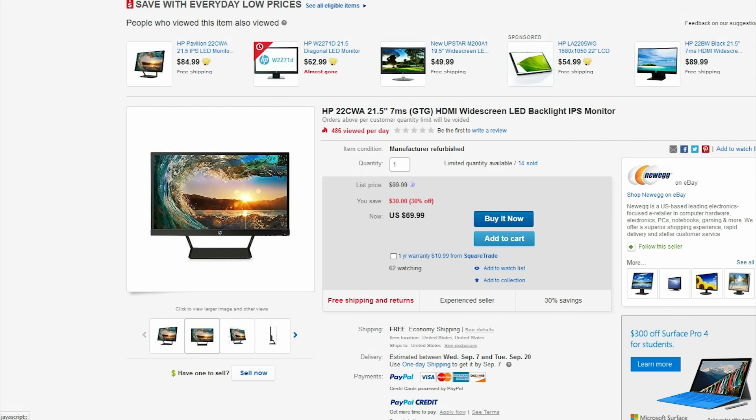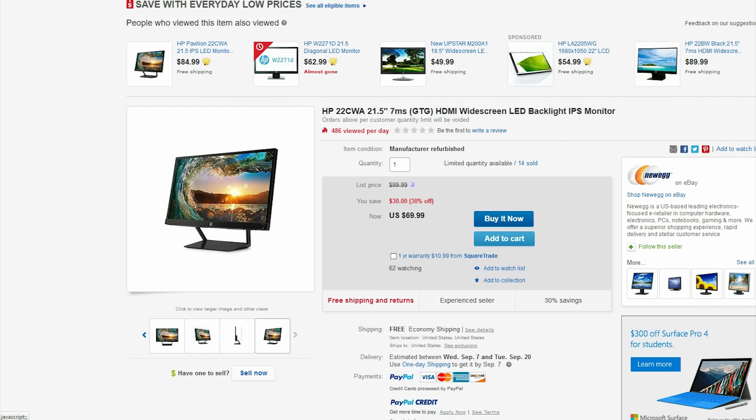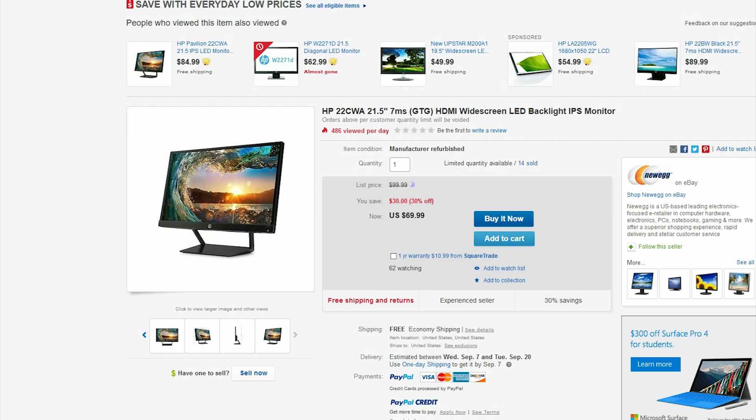Finally, heading over to eBay, we have one of the least expensive 21-inch monitors I have seen. This monitor from HP is perfect for anybody building a low budget setup. It isn't the greatest with a 7ms response time, but it is still 1080p and only $70.